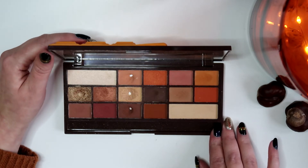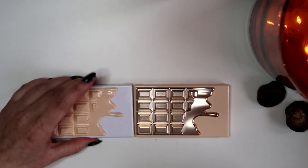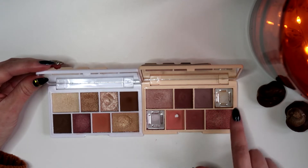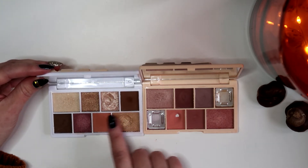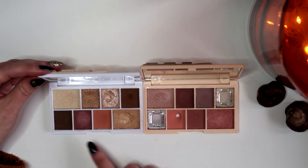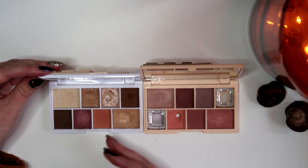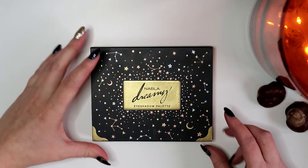Then I have two mini Chocolate Bars — the nudes one and the rose gold. I've taken some shades out of this one and panned one, and this one I've used a few shades but it's not very well loved overall. These little palettes are great — you have about every shade you need for an eye look with a little extra, so they're very easy for travel.